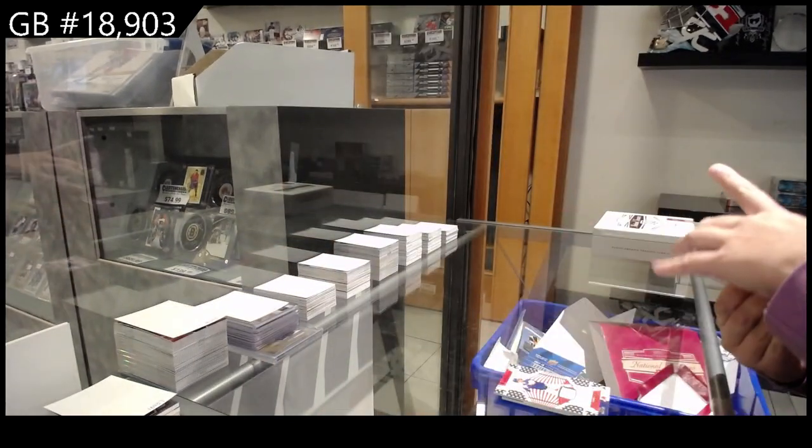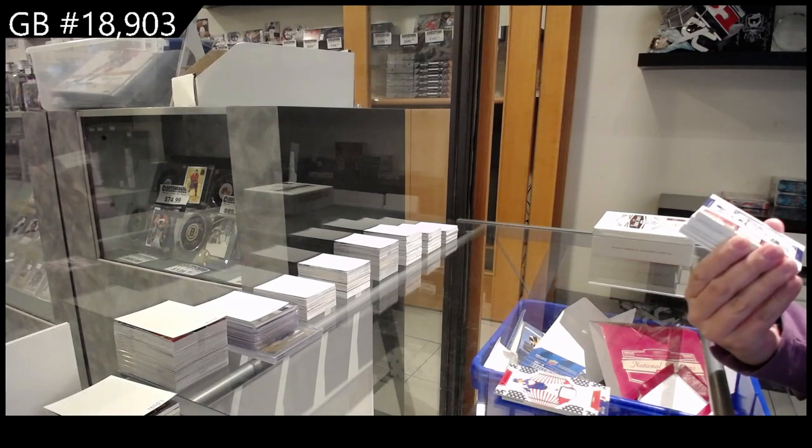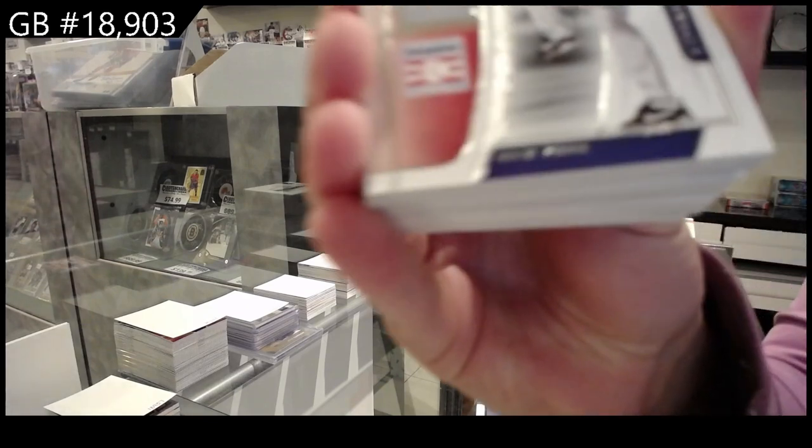We have a jersey number 2-99, Hall of Fame Materials for the Yankees, Mariano Rivera.